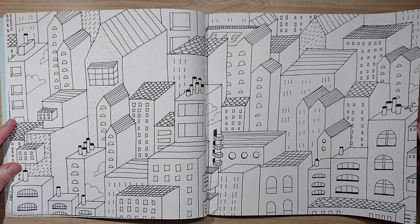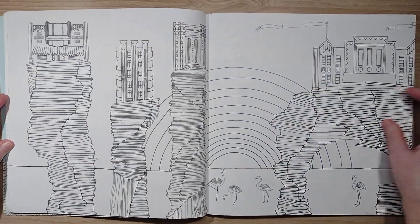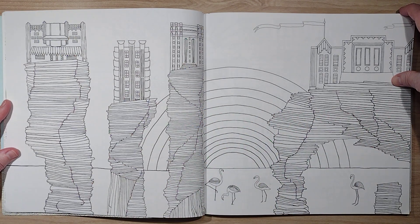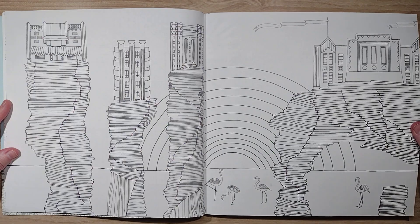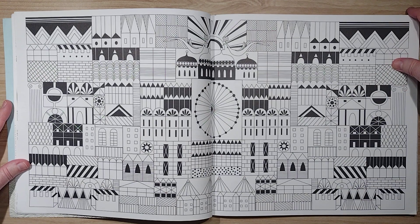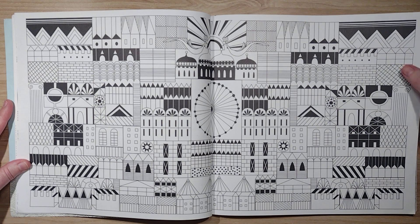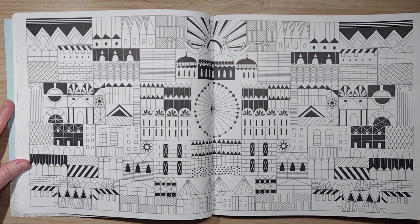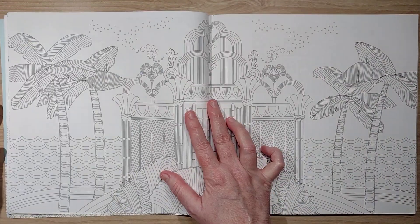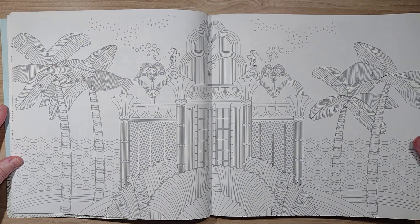There are clearly some different artists here with different styles. These are all two-page spreads in this book. Some are really hard to tell what's going on — I'm not sure I'll be doing that page — and yet others are so nice and lovely I can't wait to do them.